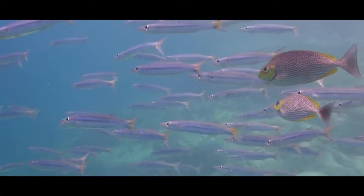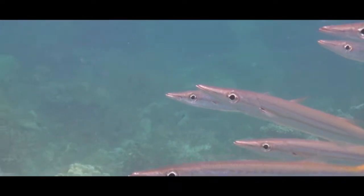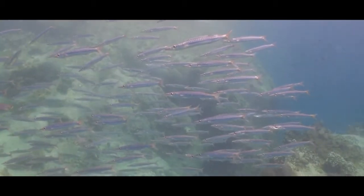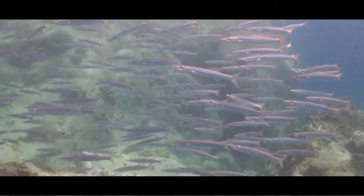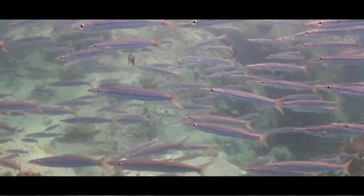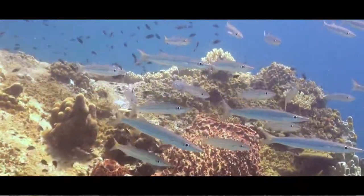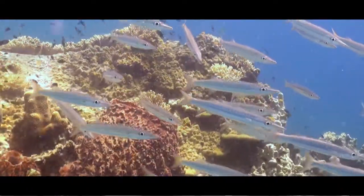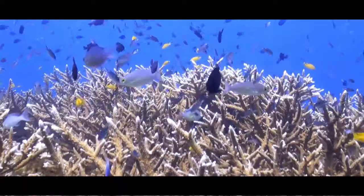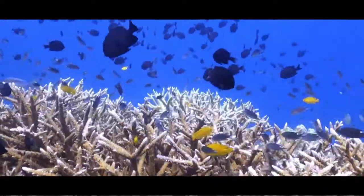The yellow-tail Barracuda grows up to 60cm in length and can be identified by two brown or brownish-yellow stripes on its body. This is one of the smallest Barracuda species, and they are commonly found throughout the Indo-West Pacific. The yellow-tail Barracuda can usually be found in a battery, hanging in shallow reefs and its fringes, where they feed on small fish on the coral reef.